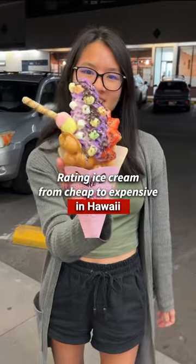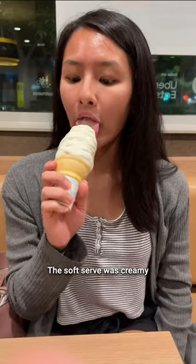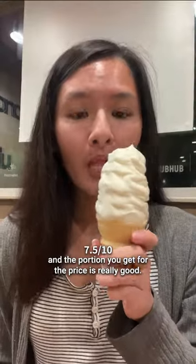Rating ice cream from cheap to expensive in Hawaii. First, I went to McDonald's and got a vanilla cone for $2.29. The soft serve was creamy and the portion you get for the price is really good.